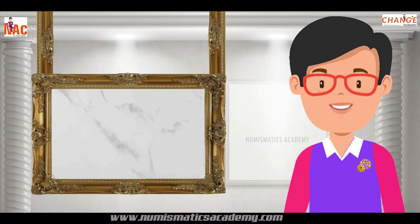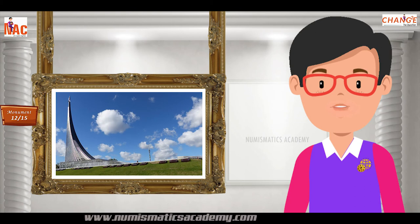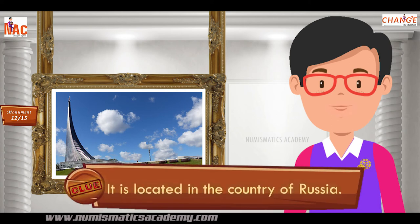Here's the next one. Do you know what this monument is? Let me give you a clue. It is located in the country of Russia.